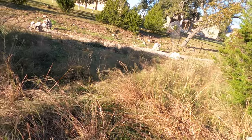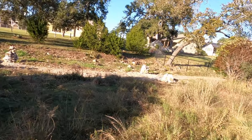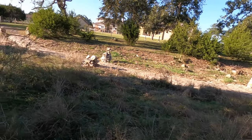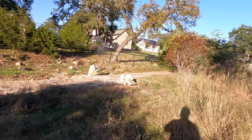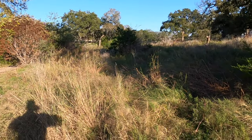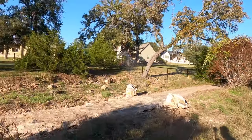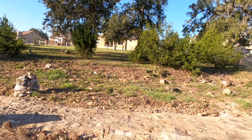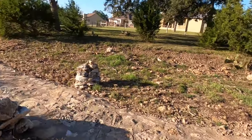You will have some water flowing back through here when you have heavy rains, but I can tell there's no standing water. This is kind of a low spot where the water drains through on the really high rains, and it just flows away and it's gone. You're not going to have to worry about flooding issues. Right here, you walk out and now you're at the trail.